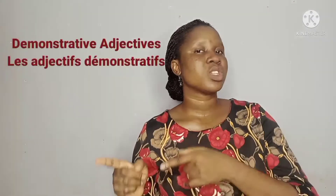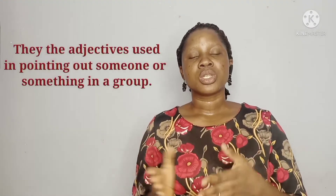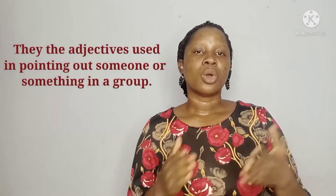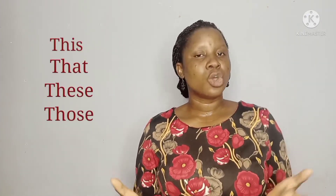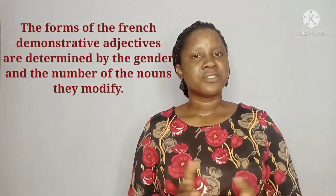Today without wasting time, I'll be teaching you the French demonstrative adjectives. What are demonstrative adjectives? Demonstrative adjectives are the adjectives we use in pointing out someone or a thing in a group. The English demonstrative adjectives are: this, that, these (in the plural form), and those. The French demonstrative adjectives are four in form, and each of these forms are determined by the gender or the number of the noun they modify.